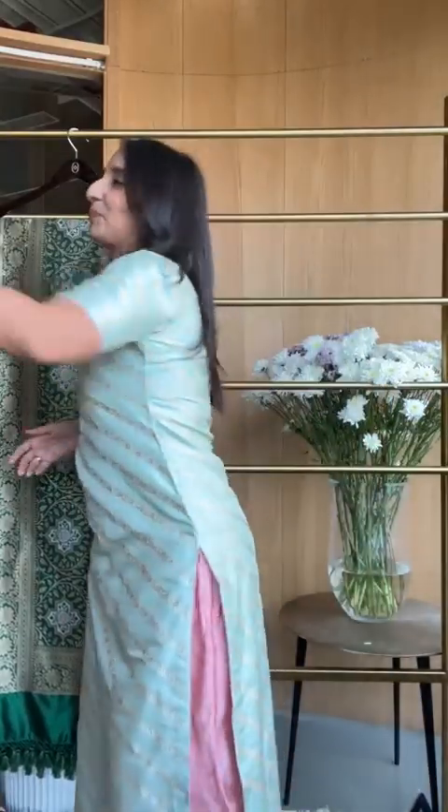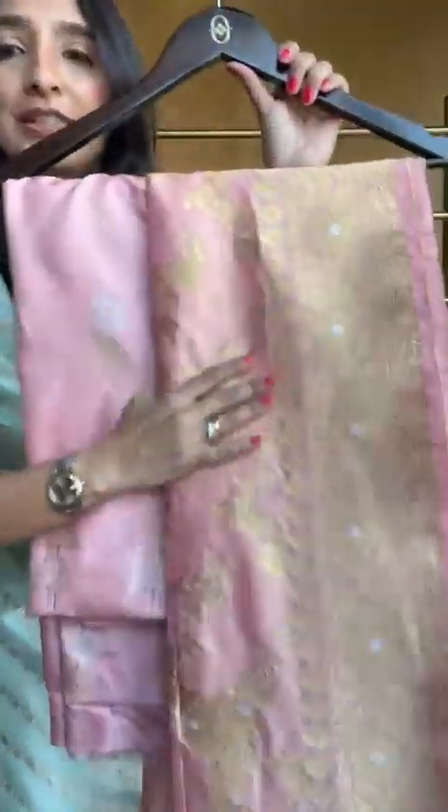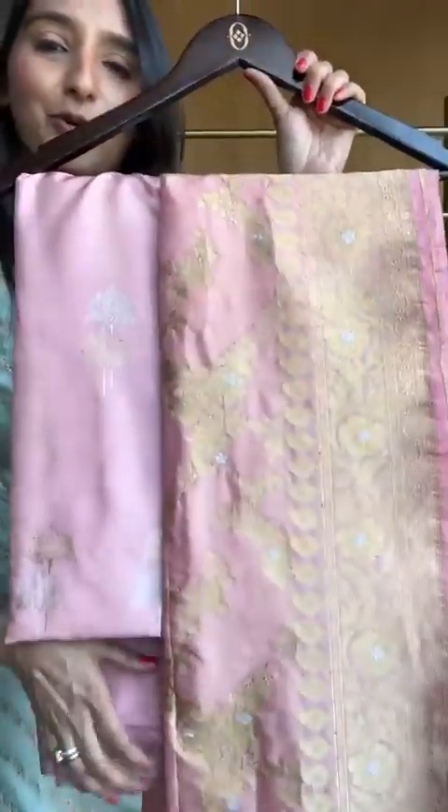Next up, one of my favorites — this is a pink on pink. We are doing lots of beautiful pieces in pastel, same on same. There you go.